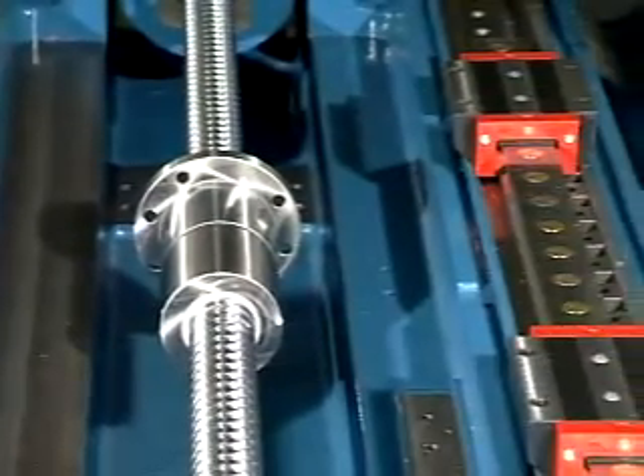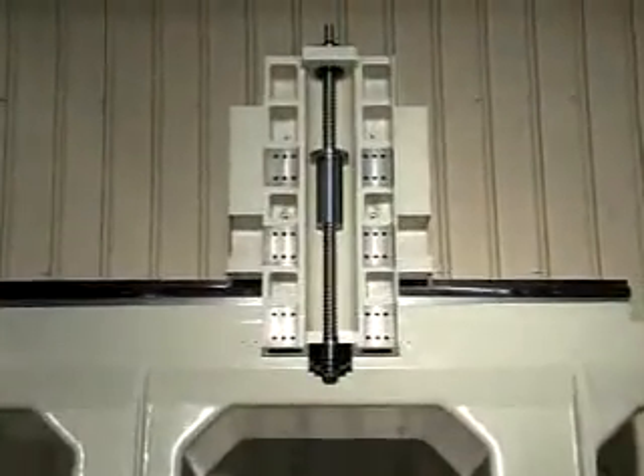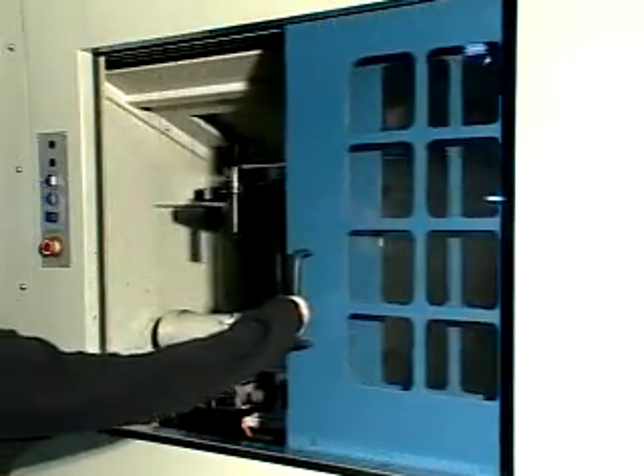Schneeberger linear roller guides are adopted for three axes. A uniquely designed saddle keeps the shortest distance between the spindle center and the X-axis for optimum cutting ability and required rigidity. It is fitted with 12 tools.